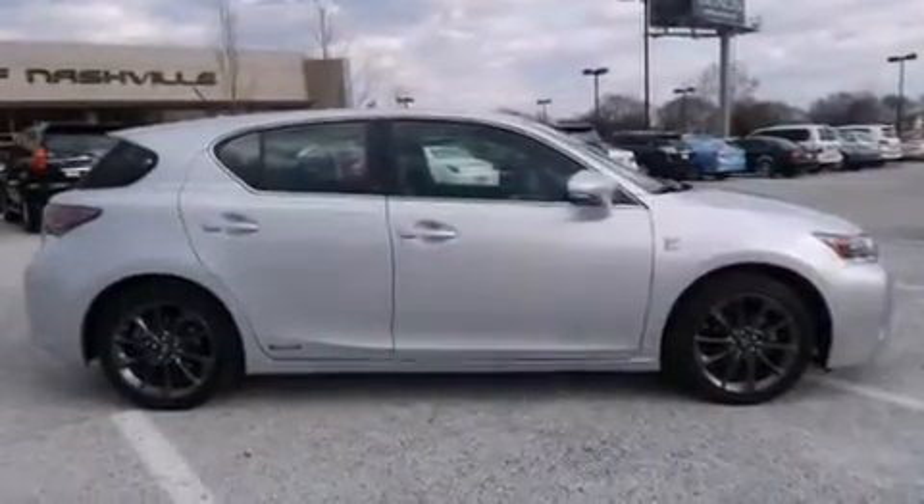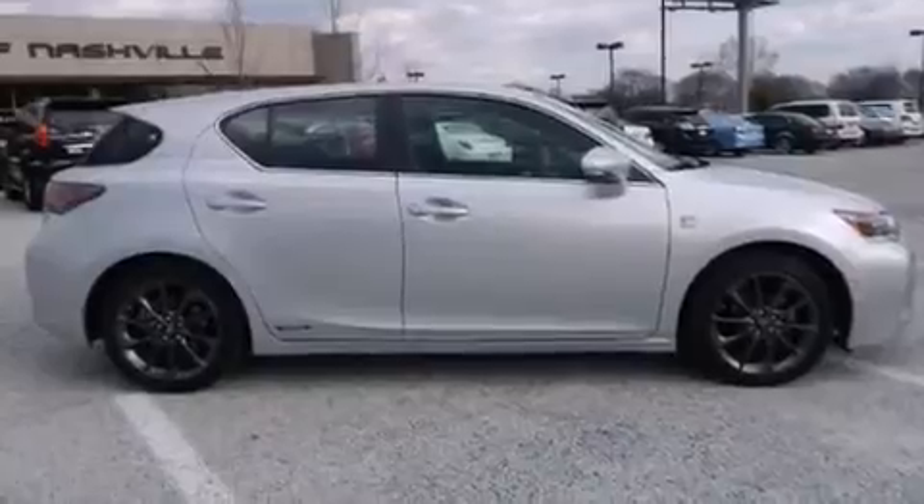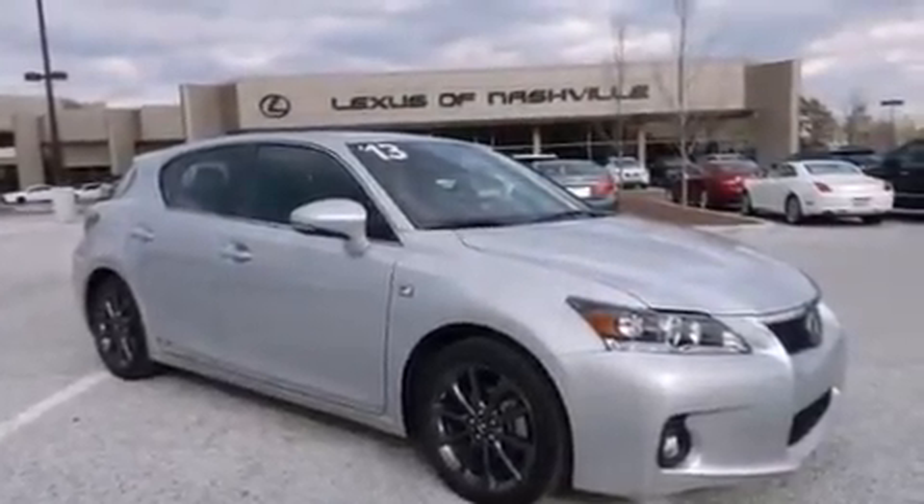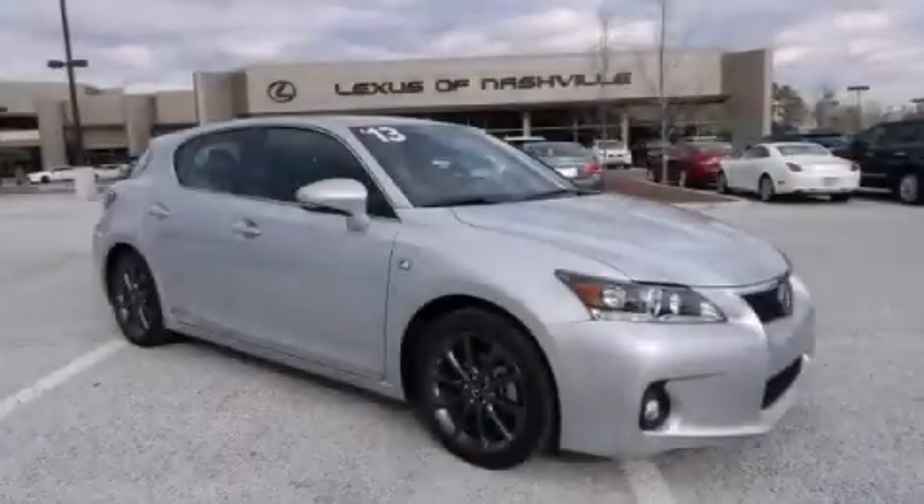With an EPA estimated rating of 40 miles per gallon on the highway, this automobile pays off in the long run. This vehicle is sure to sell fast — call and arrange your test drive today.